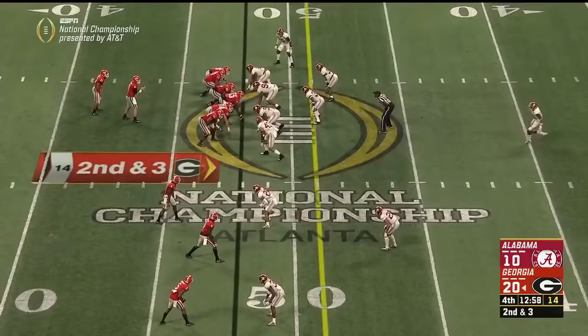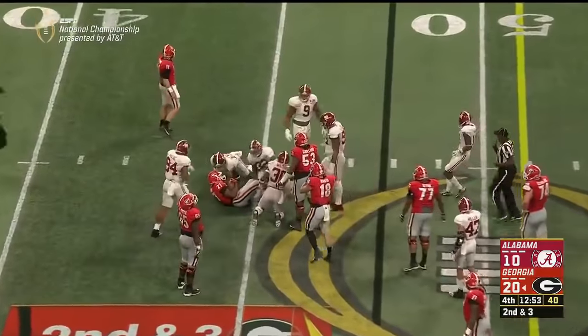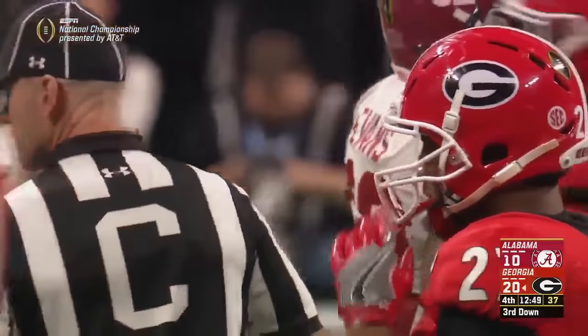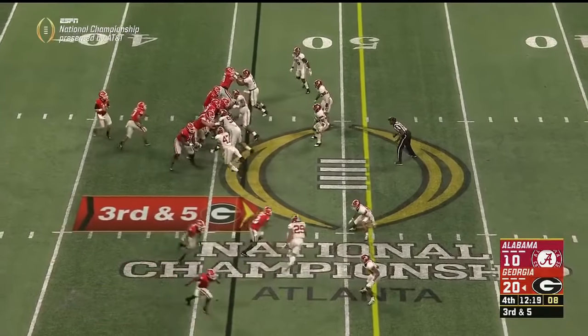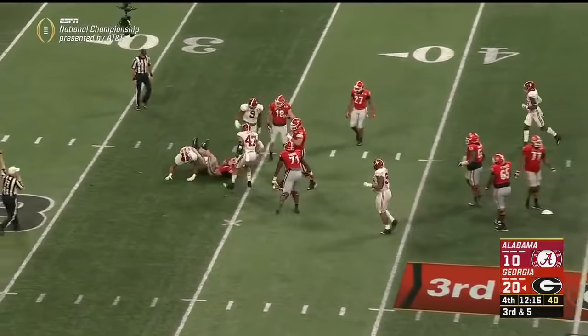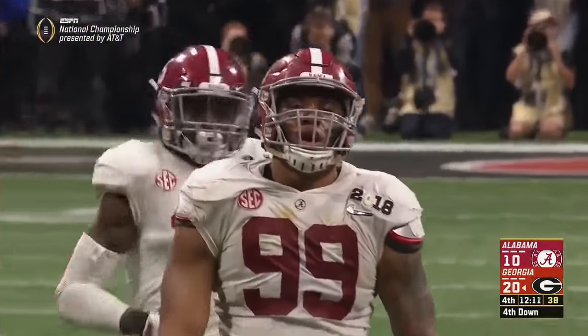They can't stop the middle run game. Chubb again. Georgia has only played two close games that came from behind — the victory at Notre Dame in game two and the late game-winning field goal. Fromm pressured, sacked right up the middle by Raekwon Davis who made the pick — and now that drive killer.